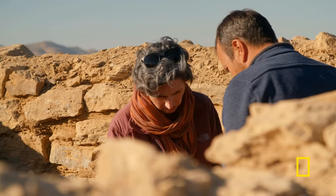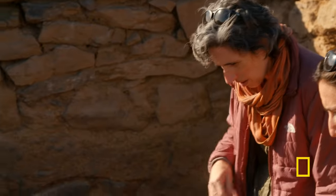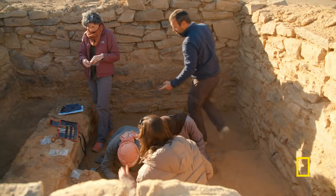Thomas and Jennifer are investigating one of Tutankhamun's secrets, excavating under a ruined fortress for evidence he got his gold from the inhospitable eastern desert.